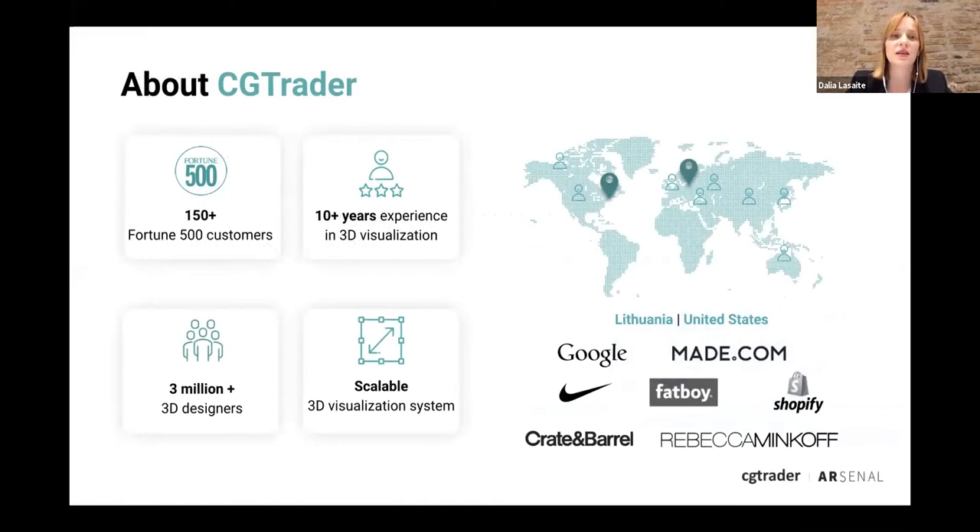About CG Trader: we are the world's leading provider of 3D models. More than 150 Fortune 500 companies use our services and we have more than 10 years of experience in 3D. With that experience we built a massive community of over 3 million 3D designers who use CG Trader. We saw a big need for 3D modeling solutions for e-commerce and online retail, and built a scalable 3D visualization system called CG Trader Arsenal. Some customers include Google, Made.com, Crate and Barrel, Rebecca Minkoff, and Shopify.